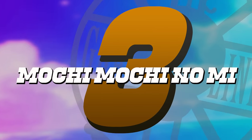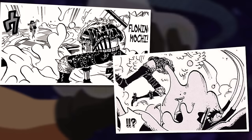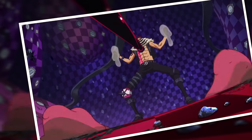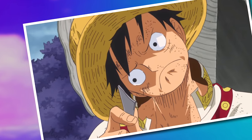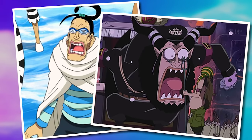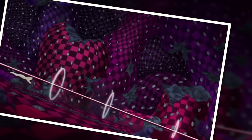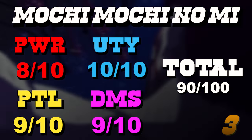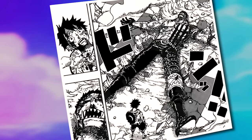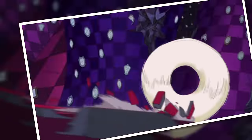Number 3 is the Mochi Mochi no Mi — one of the most unique fruits in the series. It is a special Paramecia that combines the powers of two standard Paramecias, allowing its user to both generate Mochi and transform their body into Mochi. Despite popular thought, no other generation-style Paramecia can do this — not anyone except Katakuri. This is why it scores so highly in utility and potential: it can do anything a generation-style Paramecia can do, and more. It doesn't get a perfect score in power because Mochi isn't the greatest element, and it loses potency when exposed to liquid.